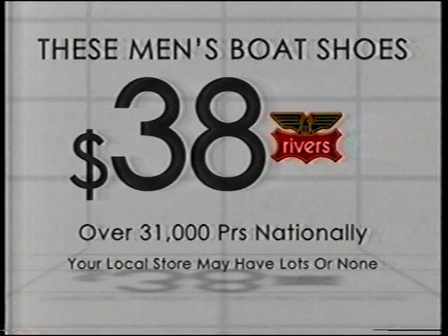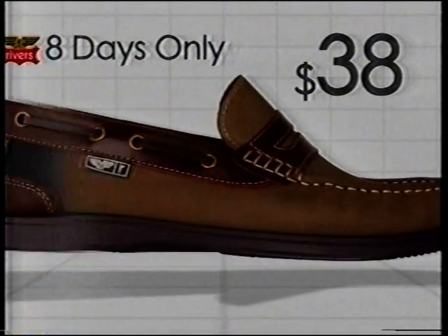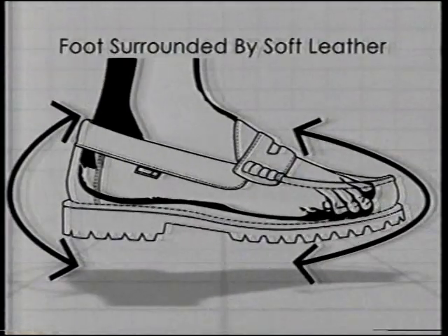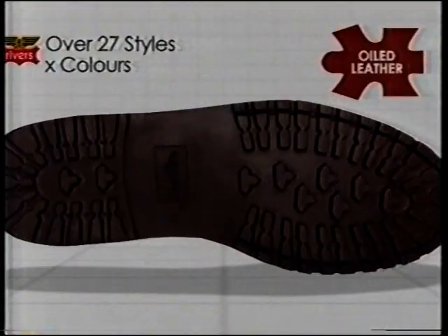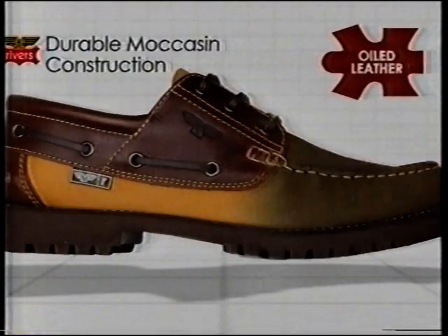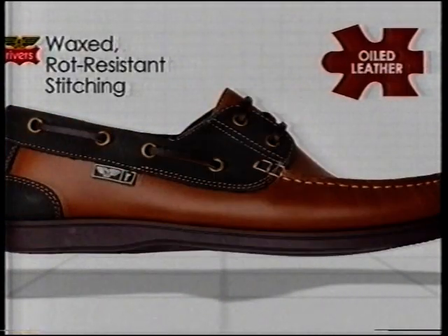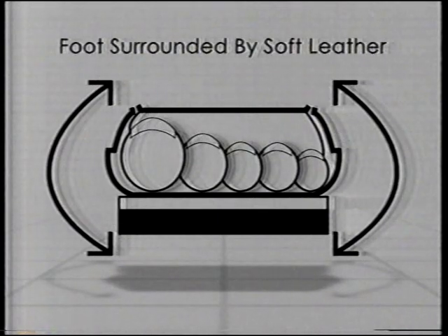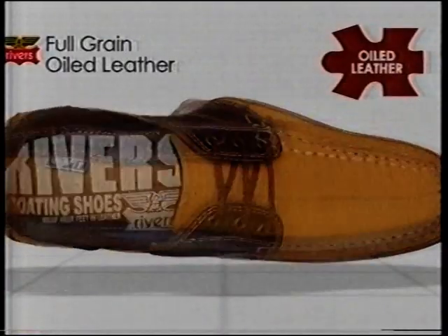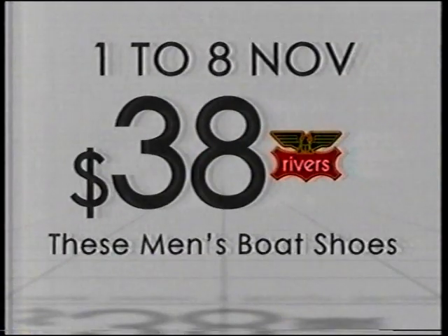The traditional boat shoe was inspired by the technical advantages of the Native American moccasin. Moccasin construction means the soft oil skin wraps around the foot and is then stitched directly to a high-traction rubber sole. Rivers are one of the biggest selling brands of boat shoes in Australia. Buy from the experts — over 27 style and colour combinations, reduced to $38. Eight days only.